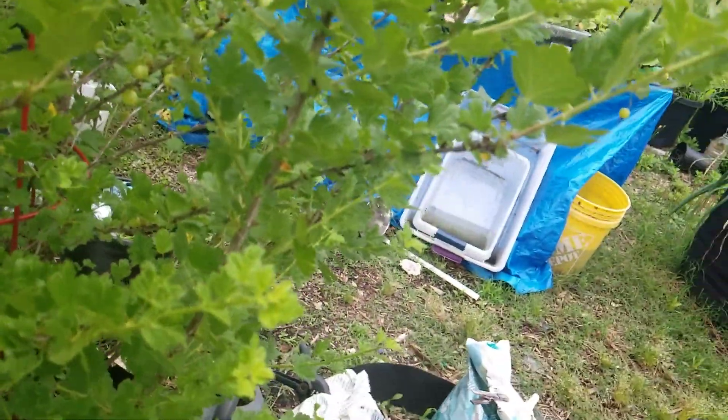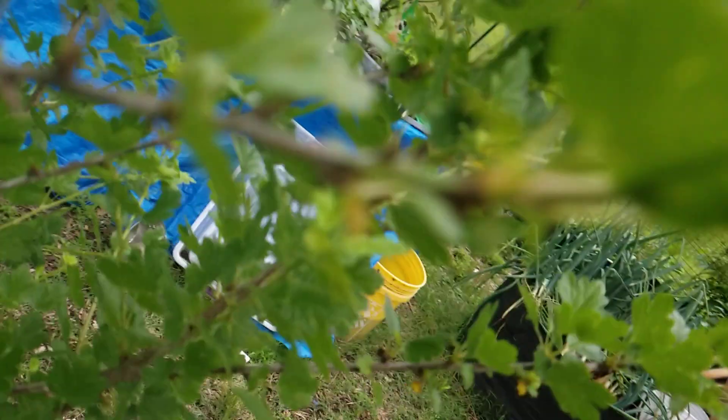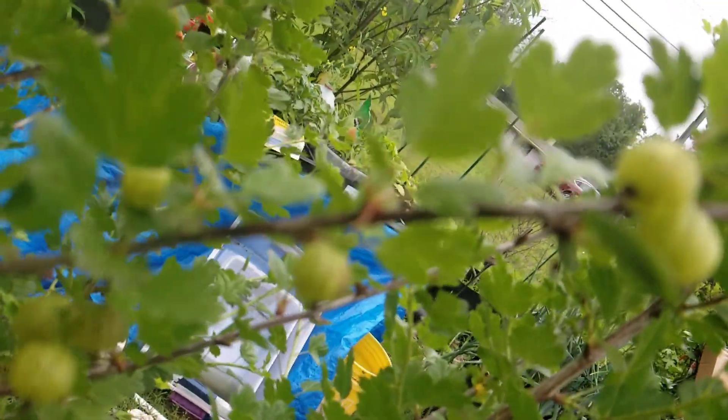GT Jr. grows in Alaska — this is for you, darling. Gooseberries. They are delicious.